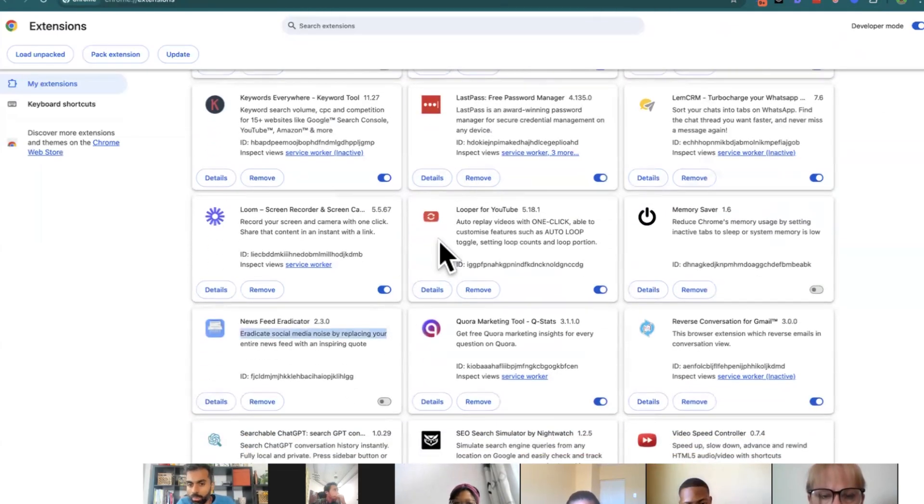I've got a looper for YouTube to auto-replay videos with one click, and a YouTube memory saver to reduce Chrome's memory usage by setting inactive tabs. Here's a trick: my plugins might not work for you. What I do is Google 'best Chrome plugins for productivity,' install all of them, see which ones I don't like, and get rid of them. Simple rule: if I can understand it in five seconds, great; if it takes more, get rid of it. Install recommended plugins, try them, keep what you use.